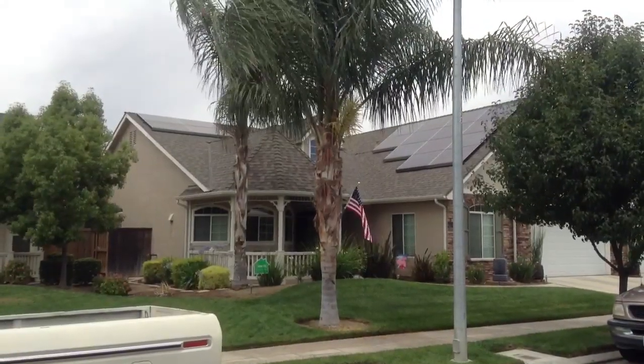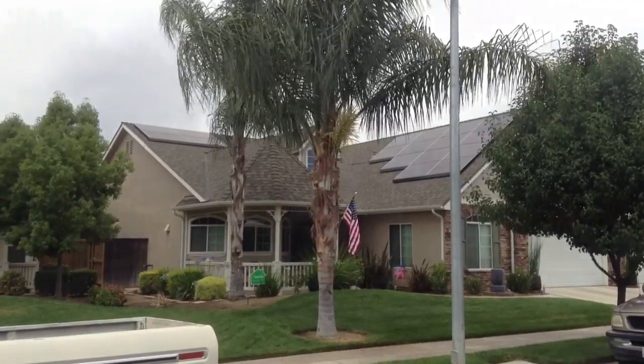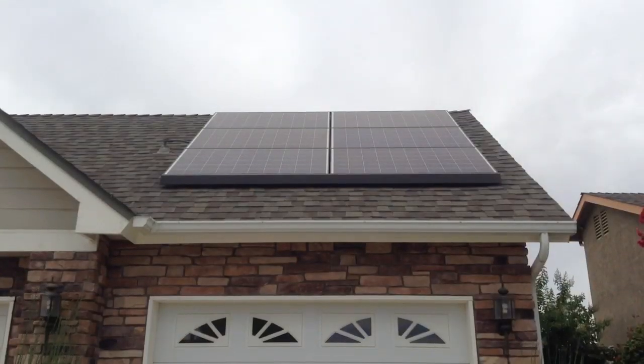Here's the final look on the outside of the home. This is looking southwest. Here is the south-facing roof line, and the south-facing garage as well.